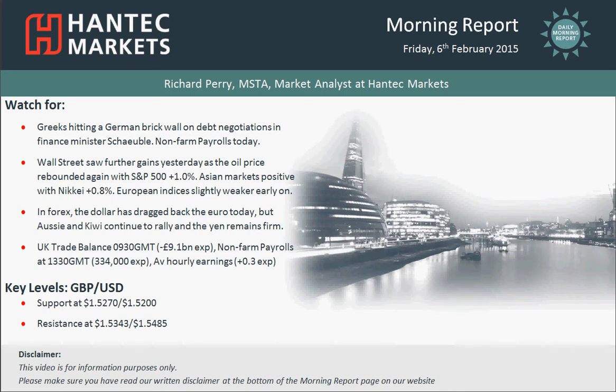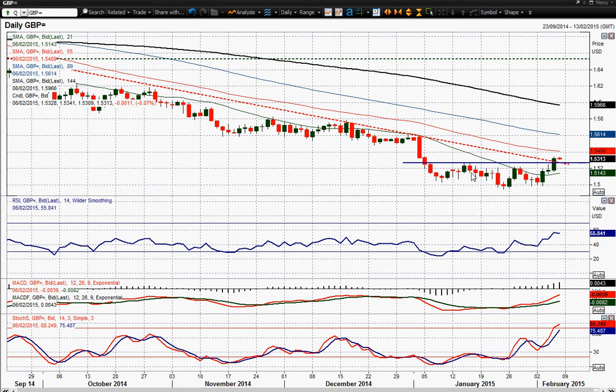Let's look at cable now. This rebound that we've seen in cable has now completed this base pattern. The break above 1.2570 not only happened on an intraday basis, but we also got a closing break above that as well. We've got confirmation of this big seven-month downtrend now being broken by this cable rally.